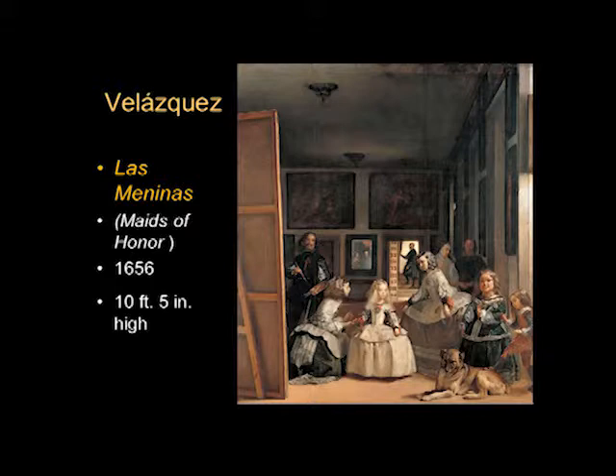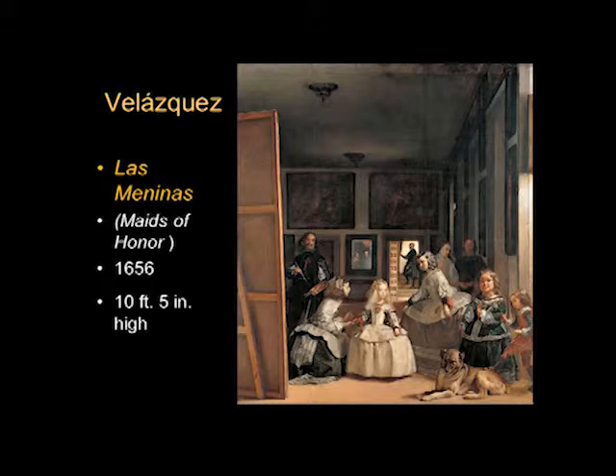Las Meninas is probably the most famous of all Velázquez's paintings. It's over ten feet high — a very large, very tall painting — now in the Museo del Prado in Madrid. Las Meninas means something like ladies-in-waiting, or as we often say, the maids of honor. Painted in 1656, it's a fairly complicated painting because you see all different levels of meaning and interpretation just in how we should view it.